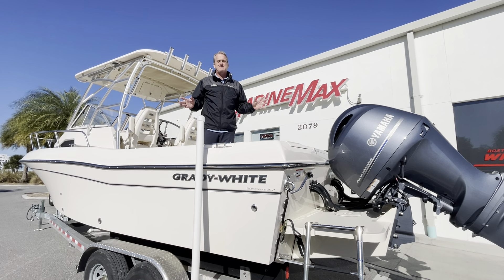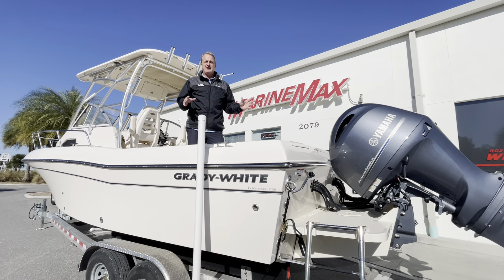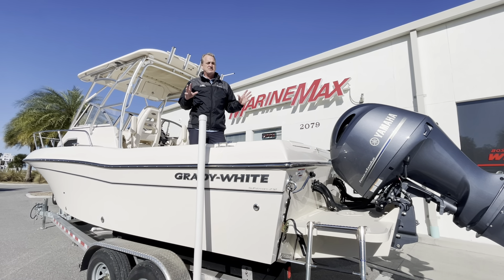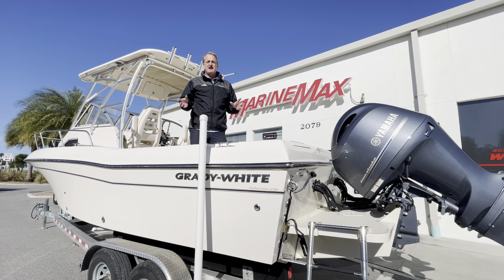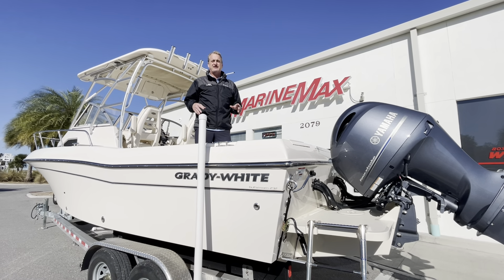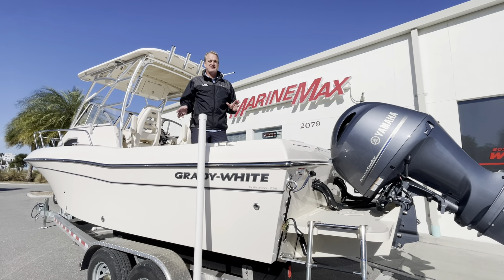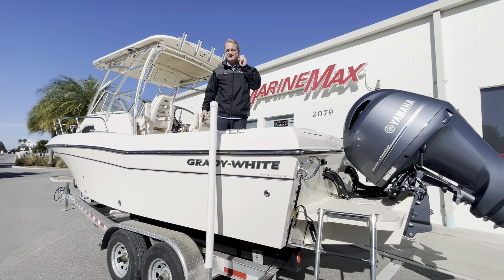This boat has barely been used. From the time it was picked up with us, it was brought to Michigan and used on fresh water there. He brought it back down to us to trade it in for a 27-footer. This is going to be a hard-to-find model. The trailer does come with this boat — get a shot of the trailer that's under this as well.